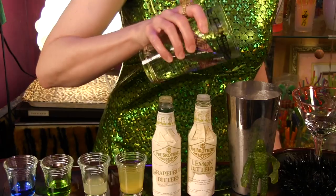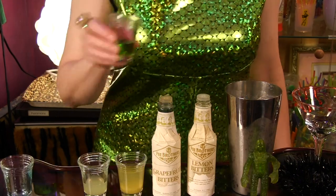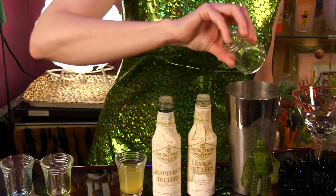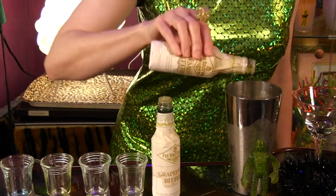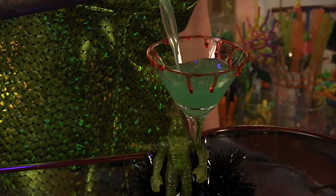I call it Monster of Tequilas Blancas. All you do is combine two ounces of Silver Tequila, one quarter ounce Blue Curacao, one quarter ounce Vidori Melon Liqueur, one quarter ounce Fresh Lime Juice, one half ounce Pineapple Juice, two dashes of Grapefruit Bitters, and two dashes of Lemon Bitters. Shake with ice and strain into a cocktail glass. Follow the link below to our video with instructions on how to make a bloody rim for your glass.